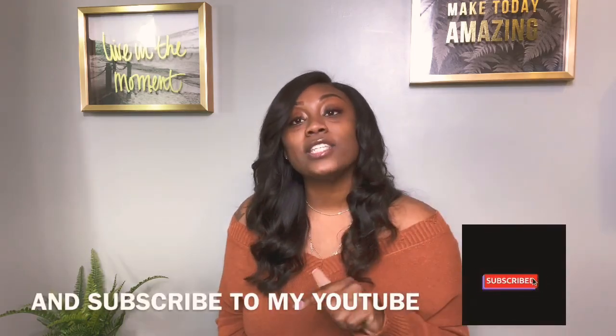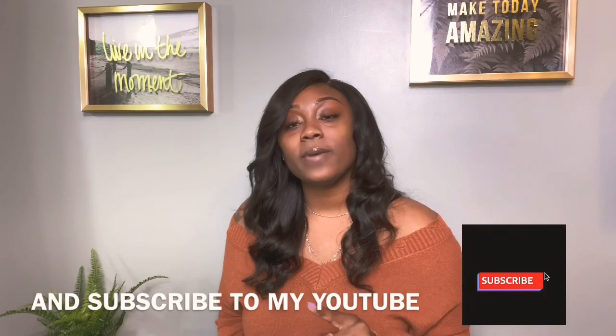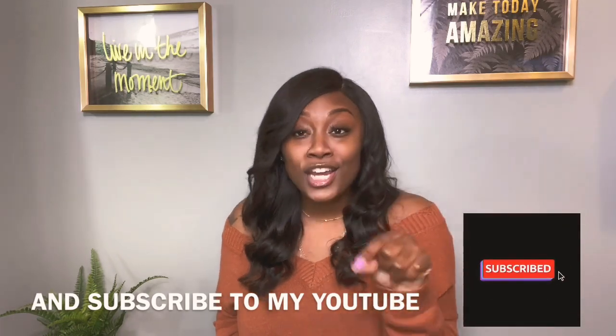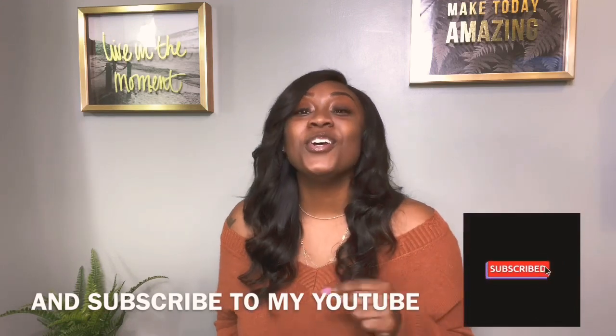Rule number two: you have to share this video on Facebook or Instagram and tag Weedworks By Kira in it. You have to share this video that you're looking at right now on your social media and tag Weedworks By Kira in the post.